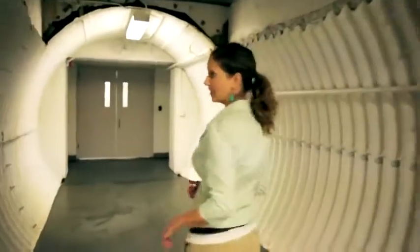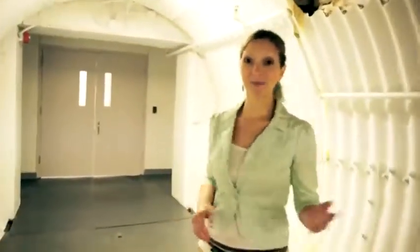Alright, this is so cool. We're underground right now and we're on our way to see more of the data center. Around the office we like to joke around and say it's Bill's Batcave.